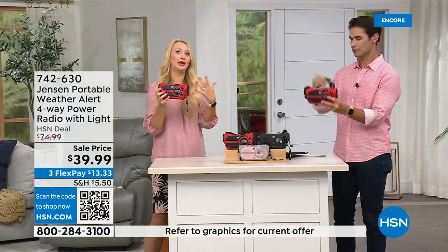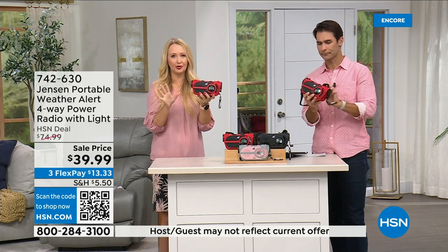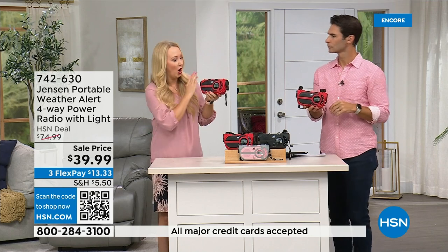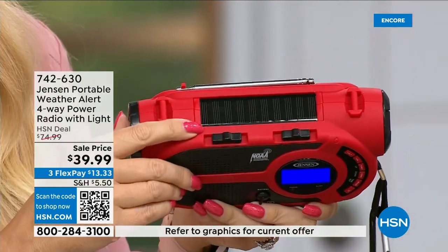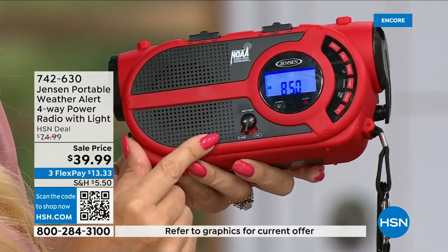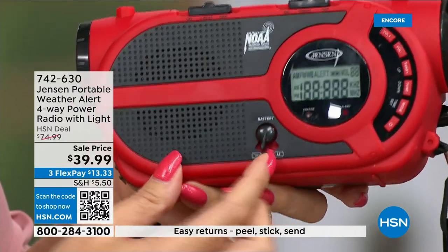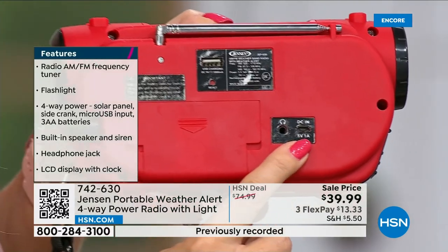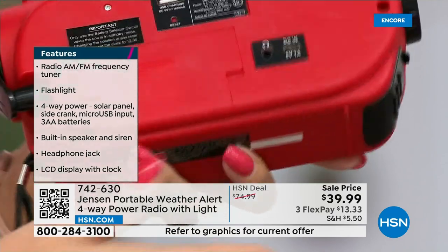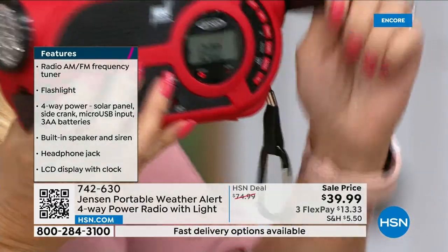Use it for AM/FM radio, maybe for dad in the garage, or listening to music as you get ready in the morning. It's a perfect little portable radio at 1.2 pounds — super lightweight. Four ways to power it: built-in solar panel on top, switch to three double-A batteries, micro USB cable to recharge the built-in battery, or the hand crank. The built-in battery can be recharged over and over endlessly. There's a battery compartment in the back and a separate built-in battery — those are the four power options.